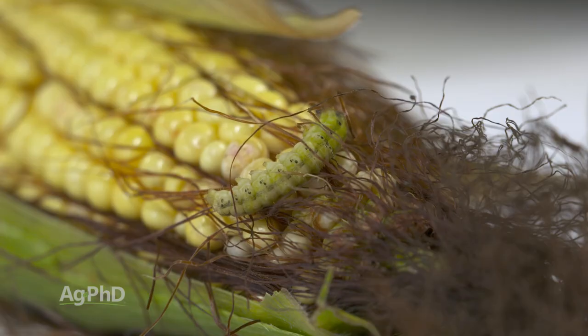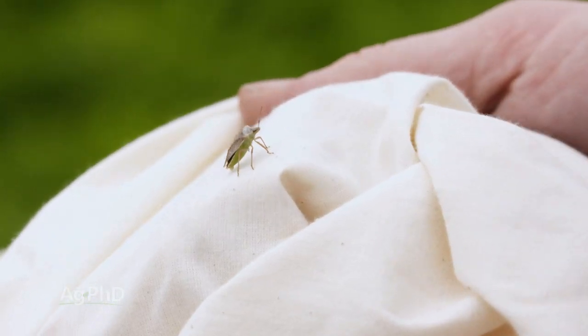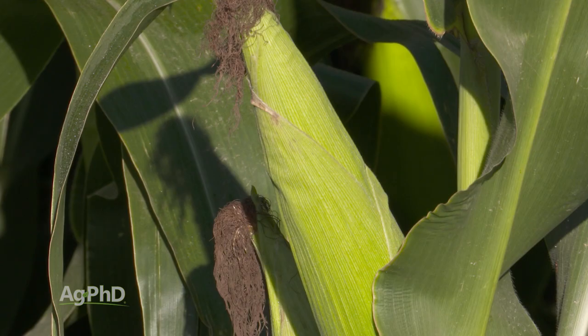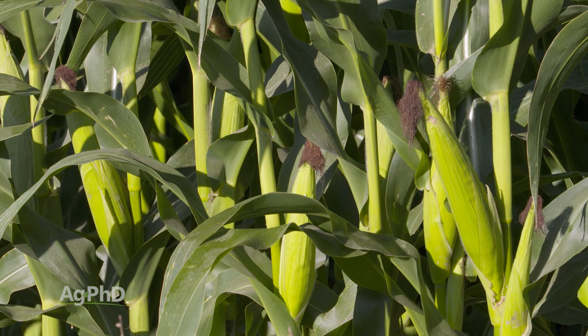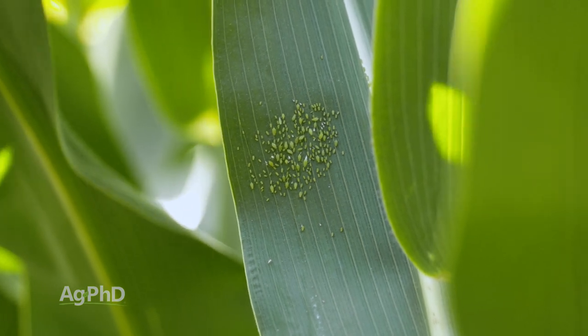I would say the exact same thing I'd say for soybeans, alfalfa, or any other crop: if you're going to spray an insecticide, scout first. Get out in the field, take a look, and see if there are any harmful insects. If there are no harmful insects in the field at all, there's no way I would recommend spraying an insecticide. However, if there are even low levels of harmful insects like corn leaf aphids, or if you're starting to see some egg masses, add the insecticide into the package. There are a lot of good products with residual for the next few weeks.